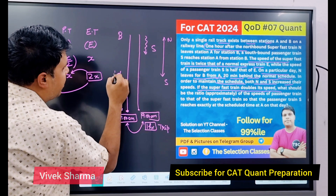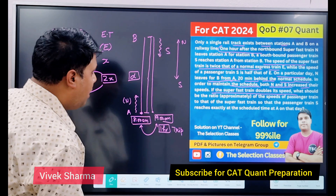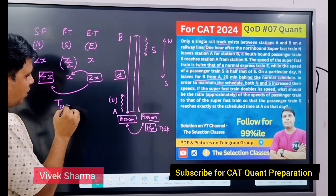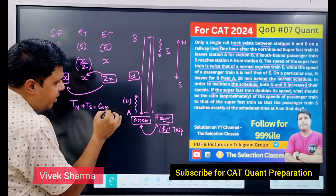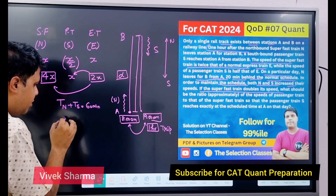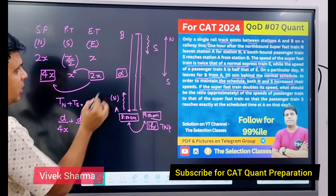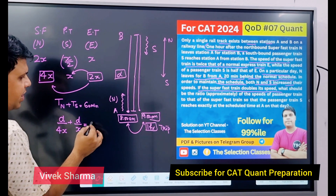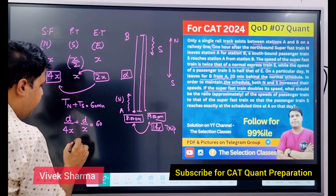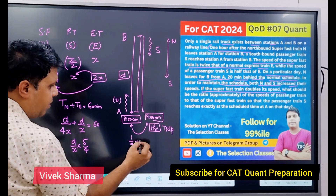तो distance D मान लेते हैं। Northbound और southbound trains के पास मिला के 60 minutes हैं। Initially N की speed 4x है और S की speed x है। तो equation बनेगी: D/4x + D/x = 60। अगर D/x को common लें तो यह 5/4 आ जाएगा — क्योंकि 1/4 + 1 = 5/4। So D/x × 5/4 = 60।